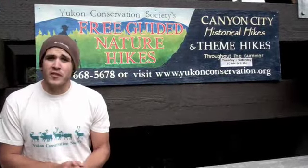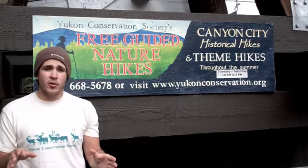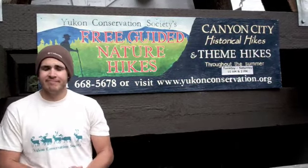We're going to bring you on a virtual tour of Canyon City and the Miles Canyon area. It's going to be a little abbreviated because we're used to having two hours, but we'll try our best to give you a sense of the rich natural and cultural history of the area. We'd like to first acknowledge that the area we'll be walking through today are the traditional territories of the Kwanland-Dun and Tanquachan First Nations.